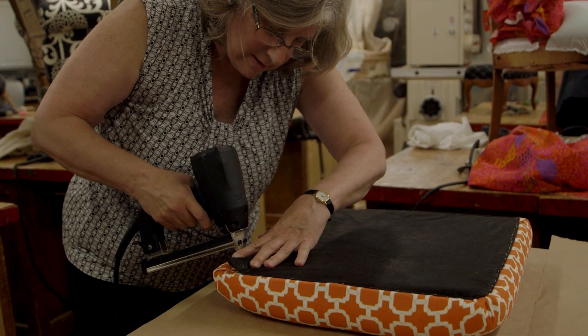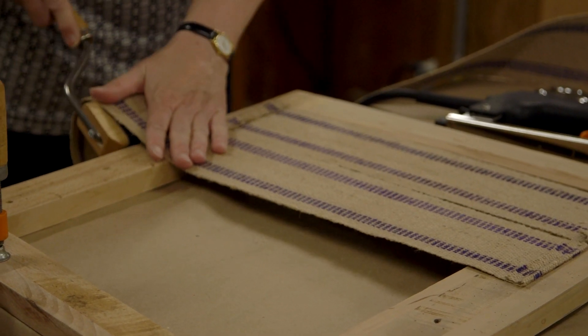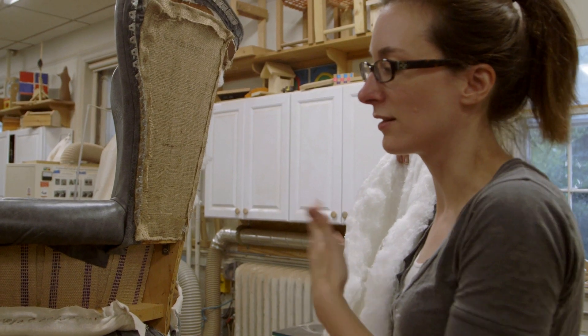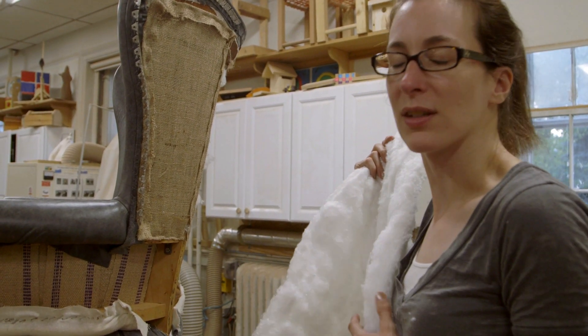This chair was my grandmother's and I had been looking at the options to get it refiled. I thought this would at least give me an opportunity to see the chair in a way that I wouldn't if I just gave it to somebody else to do.